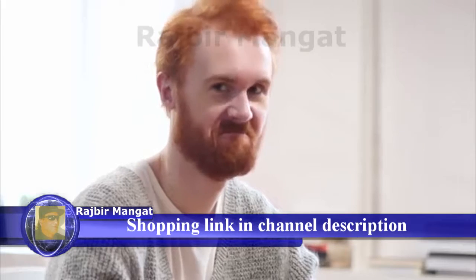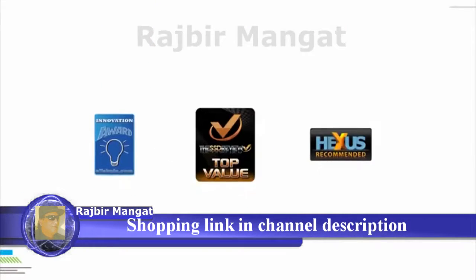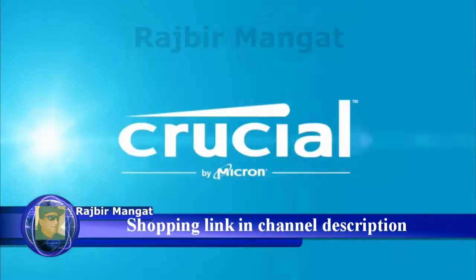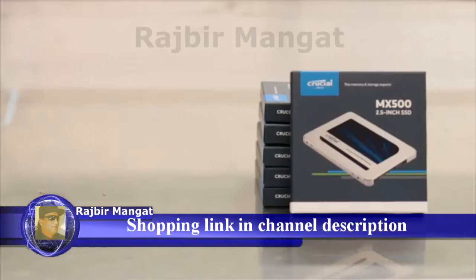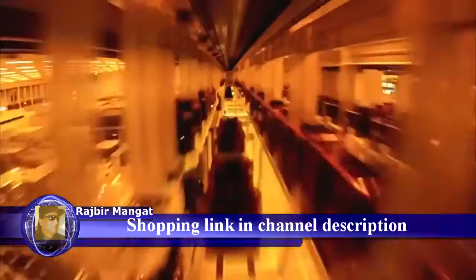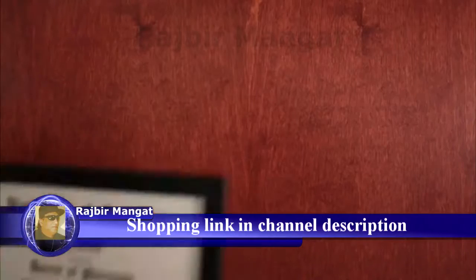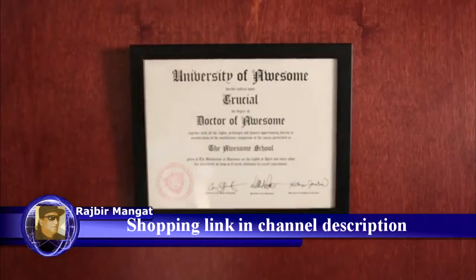Tired of me talking? Then check out the reviews and see why it's one of the best and most affordable solutions on the market. Crucial has been making SSDs for years — they're on their tenth generation drive. Think about how good you'd be at something if you were doing it for ten generations. It's like having a PhD in awesomeness.